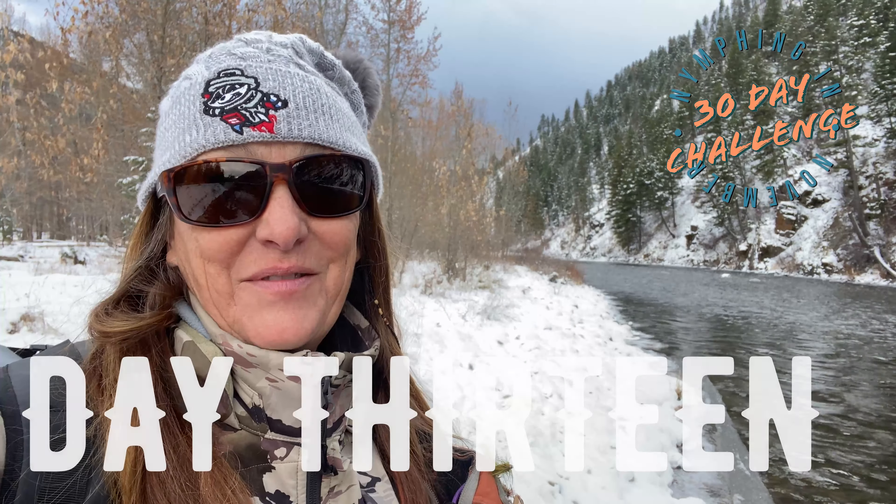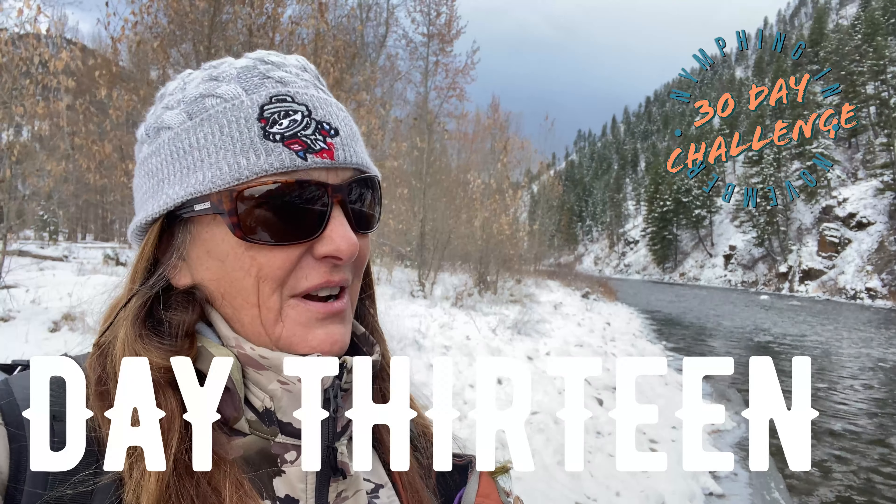Hey, it's day 13 of Nymphing in November. It's Friday the 13th too. I think you can see the weather behind me — it's pretty intense. Anyways, hopefully it's not coming here. I'm going to fish my home waters right behind my house, and hopefully I'll have some luck like I did the other day when we saw the single ram.